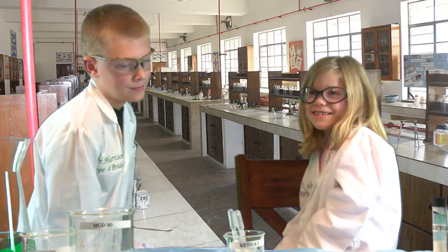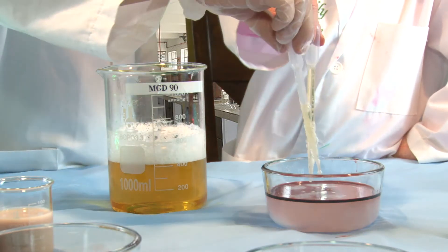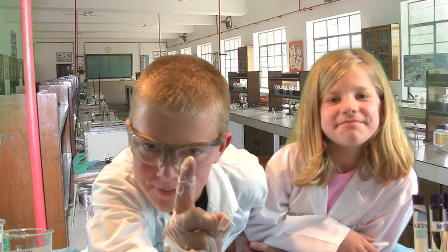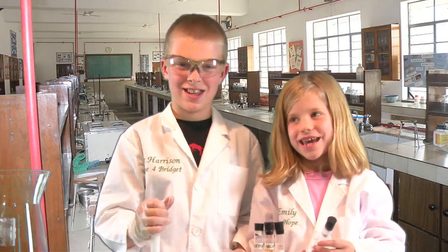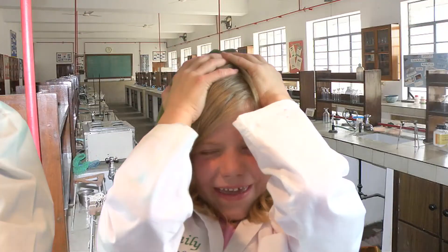Bummer. Well, that didn't work. This is MGD90, our next test solution. I think we're getting closer. I think so too. Next up is the BS100 and we're going to try a lot. Epic fail. I wouldn't want that in my brain.